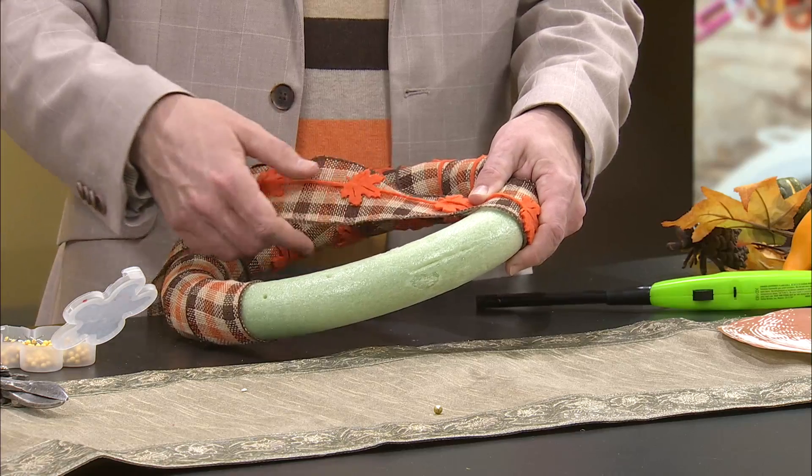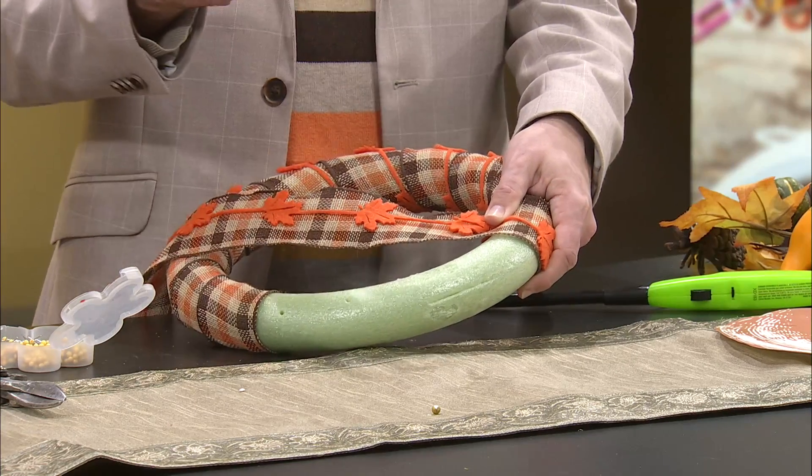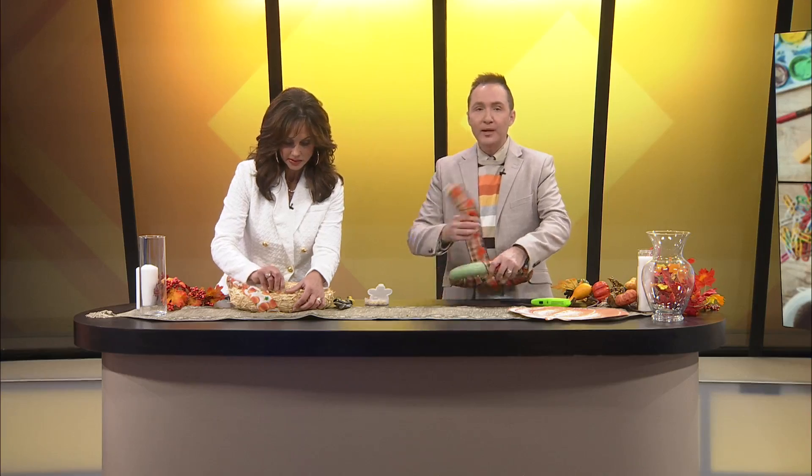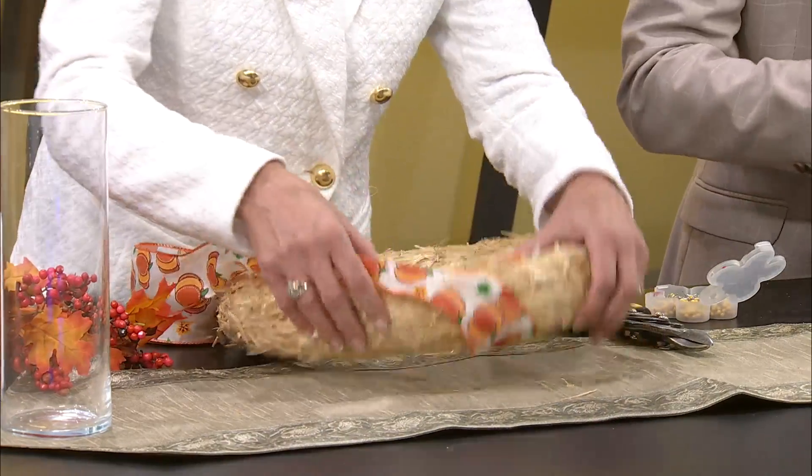I brought Kelly some pumpkin ribbon. Since this wreath is kind of hay-colored, you can just wrap it with gaps — you don't have to cover it solid. I'm covering this to hide the green foam. We're going to secure it with little straight pins, then wrap it around — because I don't want to glue it on since I'm going to reuse that wreath for something else next year.